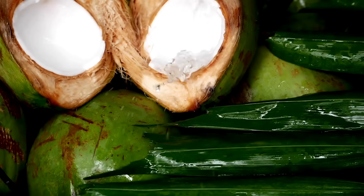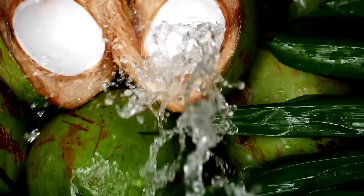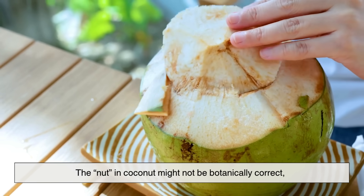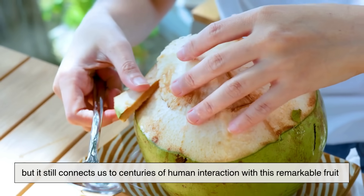So while science tells us that a coconut is not technically a nut, culture reminds us that names carry their own kind of truth. The 'nut' in coconut might not be botanically correct, but it still connects us to centuries of human interaction with this remarkable fruit.